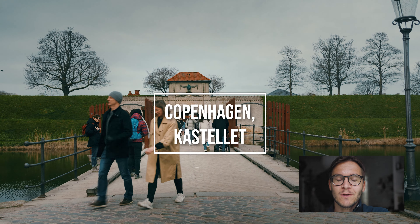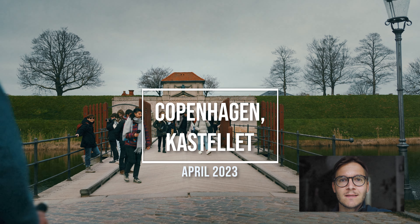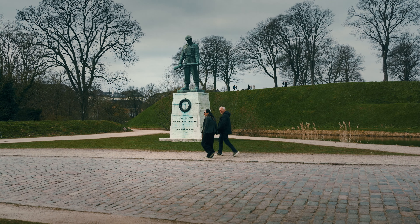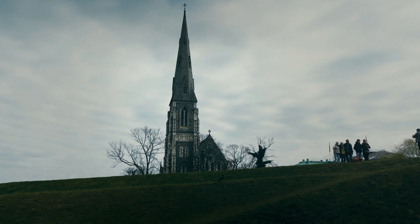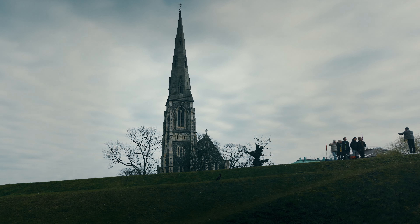Welcome to this video where I today will take you through Kastellet, a captivating fortress nestled in the heart of Copenhagen. Constructed in 1626 by King Christian IV, Kastellet stands as a symbol of Danish strength and resilience, with its unique star-shaped design and impressive bastions.